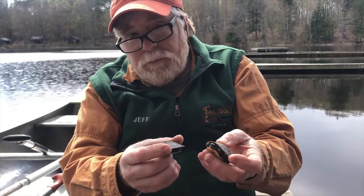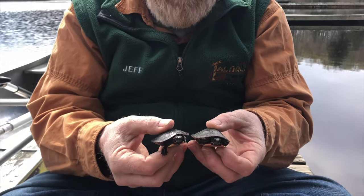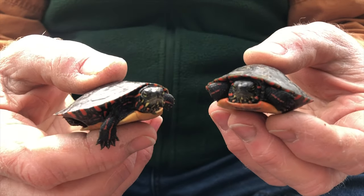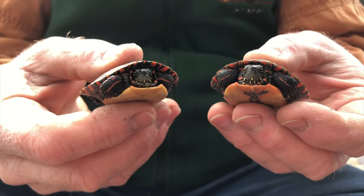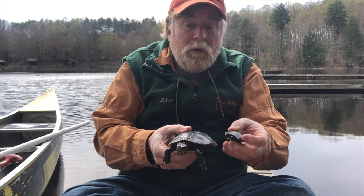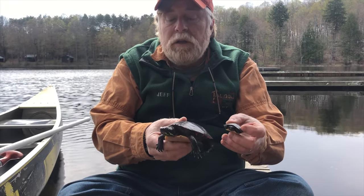These young turtles are probably something like two to four years old, and at this size they're frankly in danger — they could be eaten by lots of things. We've got fish in the lake big enough to eat these, we've definitely got great blue herons that would eat these, and snapping turtles would eat them too. So as a size comparison, if this is a two or three year old turtle, this adult here is probably about 20 years old.